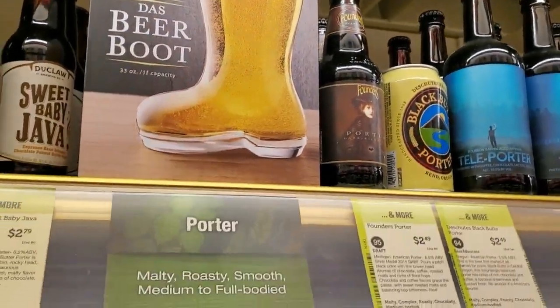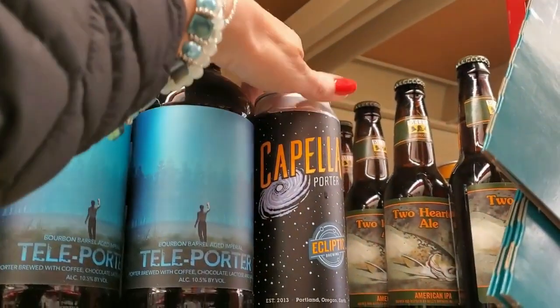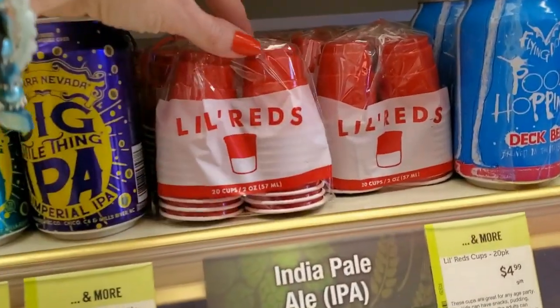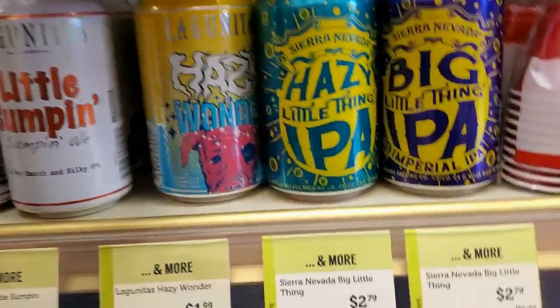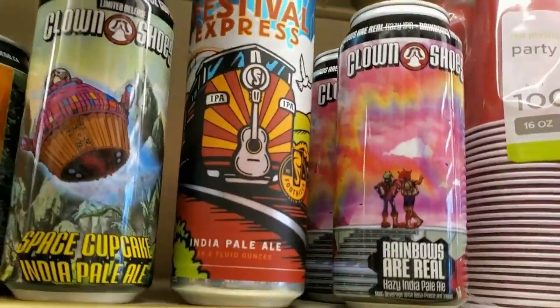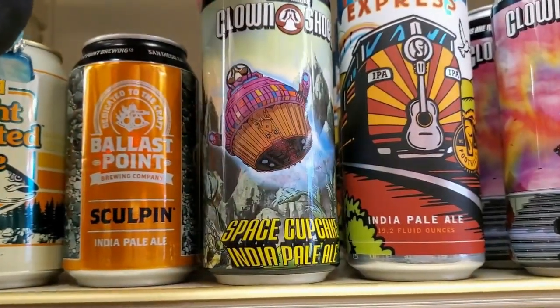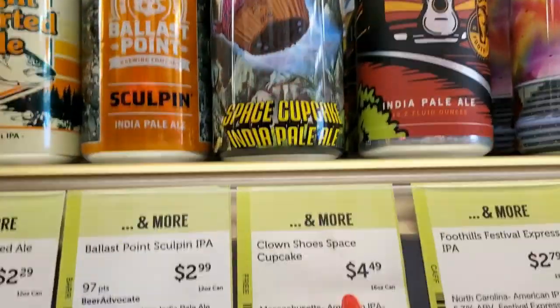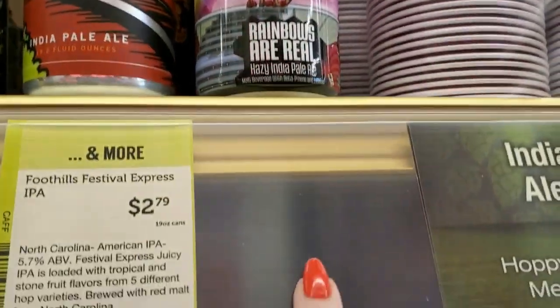You can even get a beer boot — a Das Beer Boot, holds 33 ounces. Capella Porter. We have Little Reds — your little party cups for a shot. There's the Hazy Wonder. Festival Express India Pale Ale from North Carolina — $2.79. And Clown Shoes Space Cupcake IPA — $4.49, from Massachusetts. And Clown Shoes Rainbows Are Real Hazy IPA — we don't know how much that is.